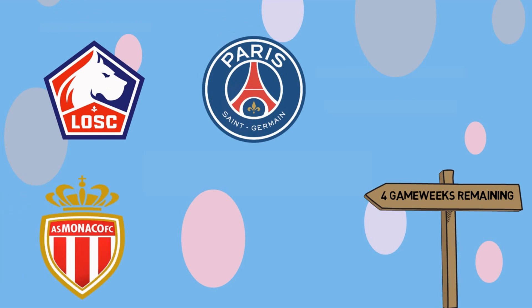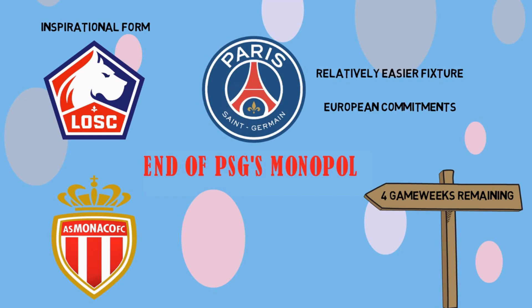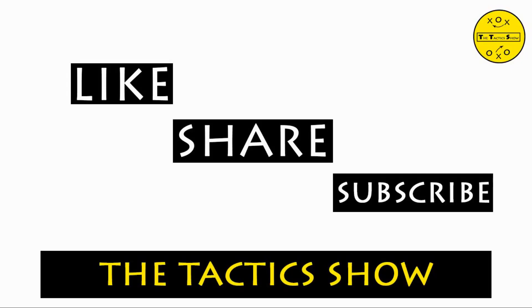It is the business end of the season with only four matches to go. A mere couple of points are separating the three teams — Lille, PSG, and Monaco. PSG have relatively easier fixtures out of the three and also have European commitments to fulfil. Lille has been in inspirational form throughout the season, but can they hold on to their league-leading position and end PSG's monopoly? If you liked the video, please give a thumbs up, share with your friends, and a gracious subscribe will really motivate us. Thank you for watching.